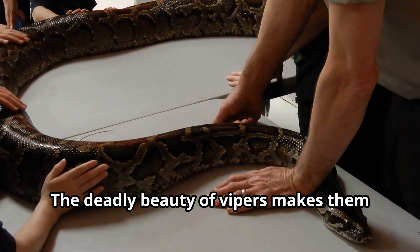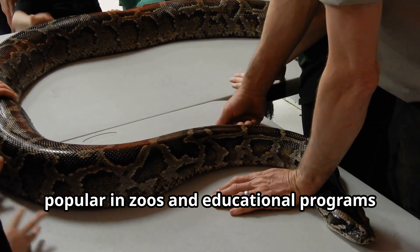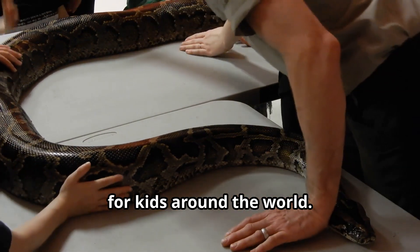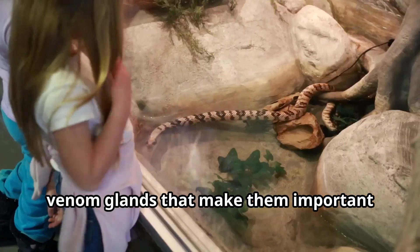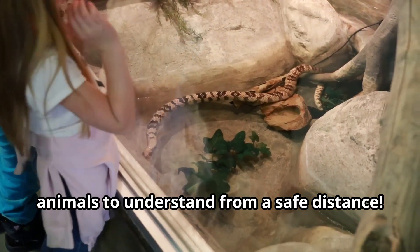The deadly beauty of vipers makes them popular in zoos and educational programs for kids around the world. Their distinctive triangular heads house venom glands that make them important animals to understand from a safe distance.